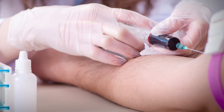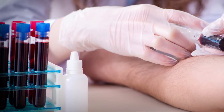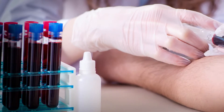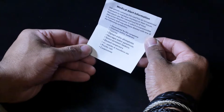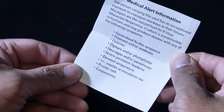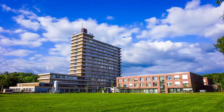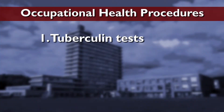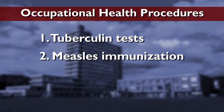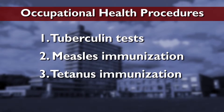Your institution is required to have an occupational health program with a physician who is knowledgeable, or willing to learn, about medical problems that can arise from contact with non-human primates. For your protection, you must participate in the medical testing and surveillance procedures of your institutional health program. It is also advisable to carry a medical alert card that outlines the occupational risks associated with handling macaques. The medical procedures in an institution's occupational health program may include: 1. Tuberculin tests, 2. Measles immunization, and 3. Tetanus immunization.